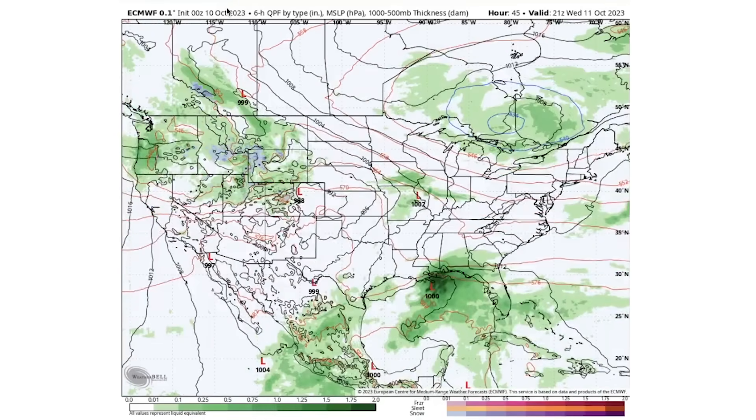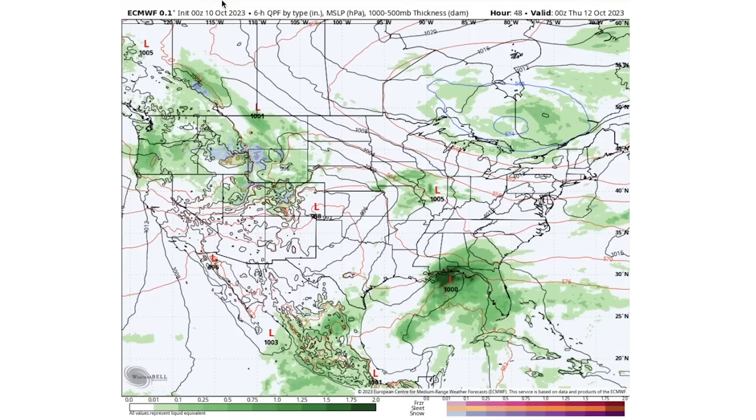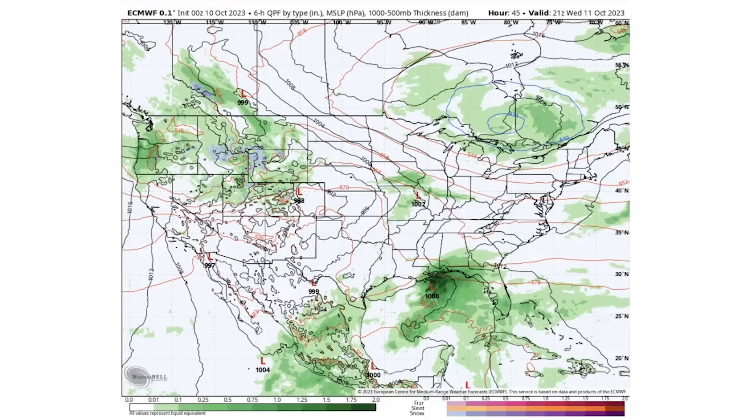Moving to tomorrow afternoon, Wednesday October 11th — this low has now transferred over to Colorado, and we see plenty of snowfall happening for states like Idaho, Montana, Wyoming, Utah, and even down into Colorado. There's still heavy rainfall for the northwest. In the southeast we see some tropical activity with that lower-chance probability disturbance.